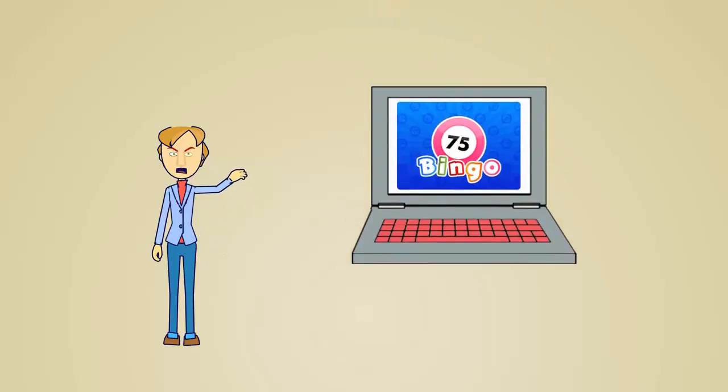Online bingo is just as interactive as its land-based counterpart, with the advantage of you being able to play more games at a time.